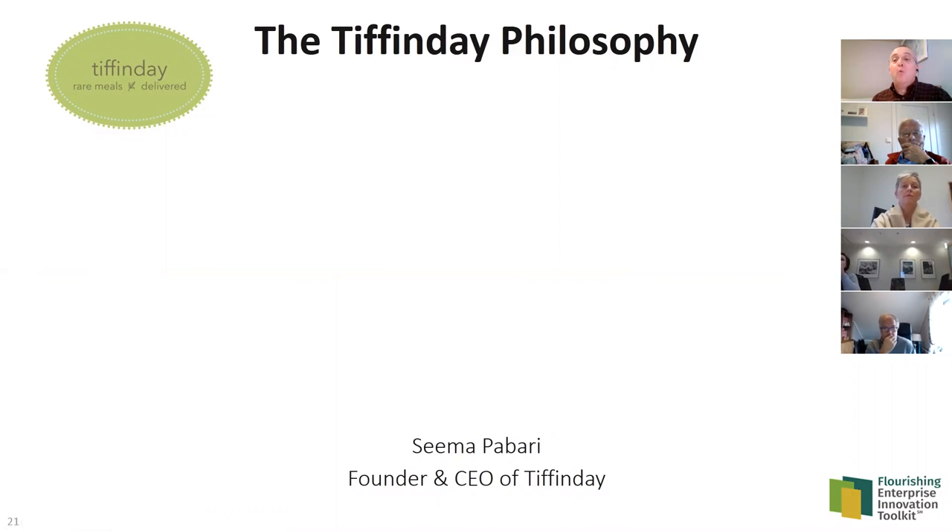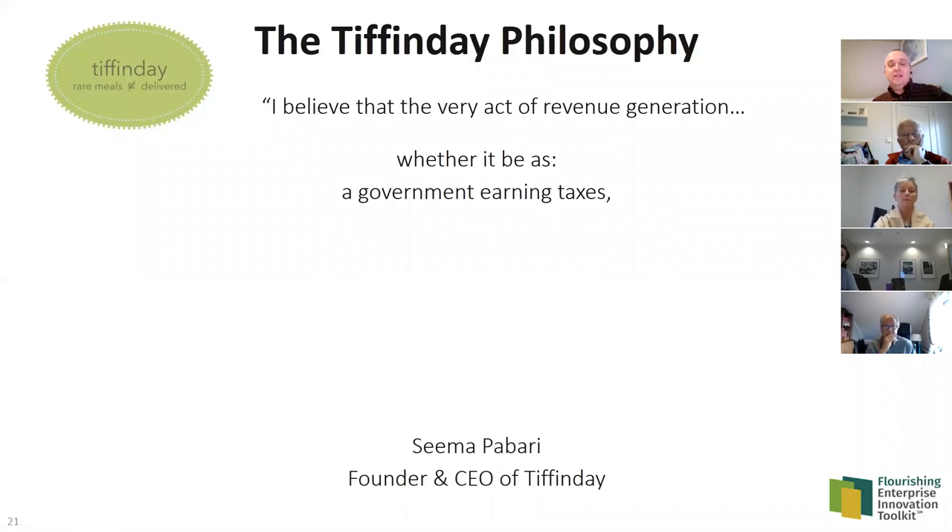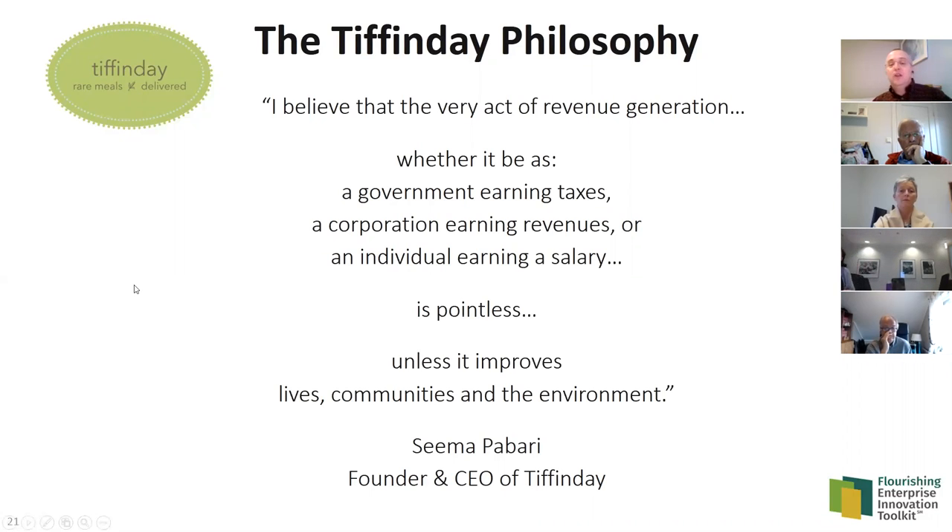What is the 'why' — what's the purpose of this business from the founder's perspective? Her philosophy really drives that purpose: she believes that the very act of revenue generation, whether as a government earning taxes, a corporation earning revenues, or an individual earning a salary, is pointless unless it improves lives, communities, and the environment. This is what grounds the entire business of Tiffin Day.